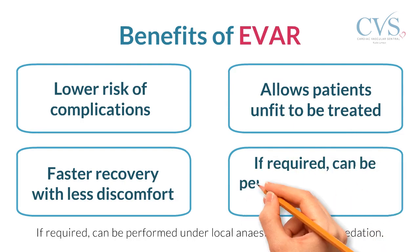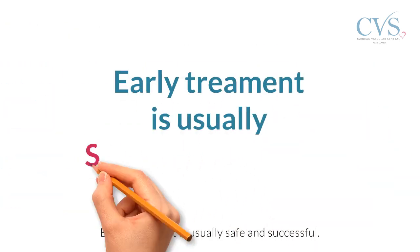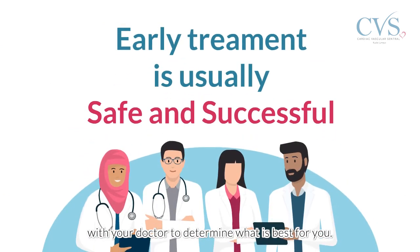If required, it can be performed under local anesthesia or under sedation. Abdominal aortic aneurysm can be dangerous if it is not diagnosed and treated on time. Early treatment is usually safe and successful. The options of treatment should be discussed with your doctor to determine what is best for you.